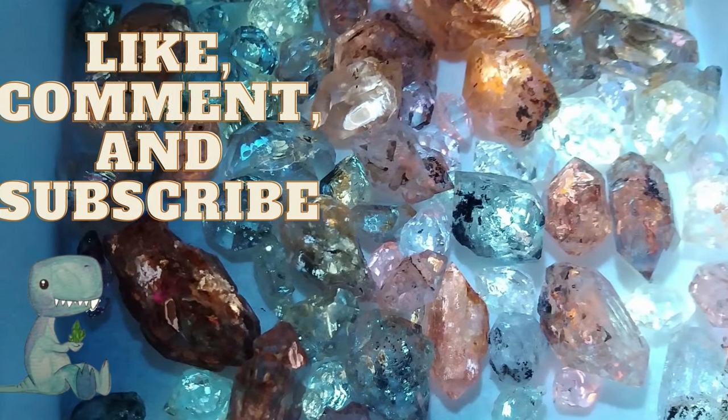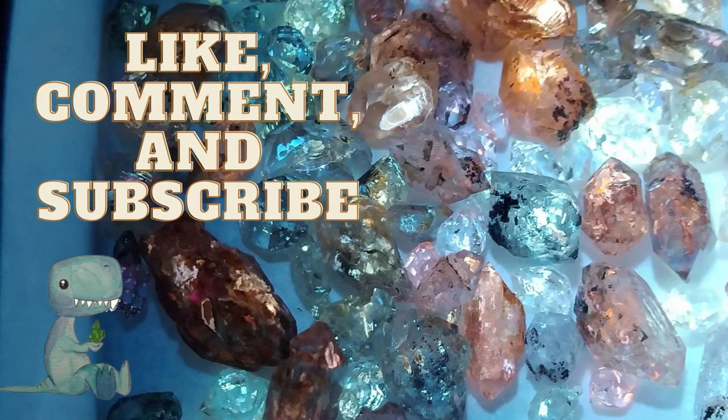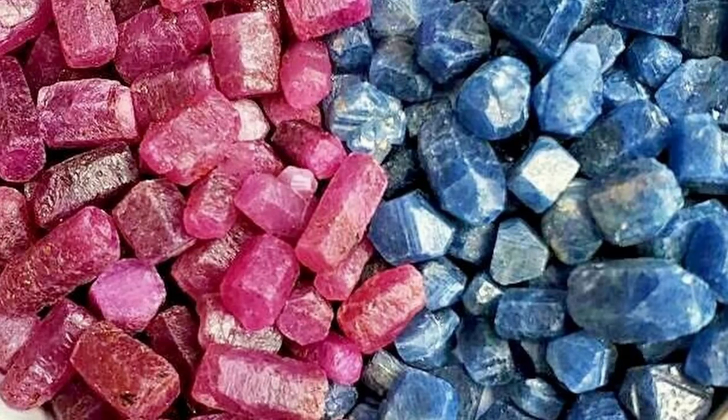If you haven't yet, please consider leaving a like and a comment on this video because it really does help me in the algorithm. But let's begin — what is a sapphire?